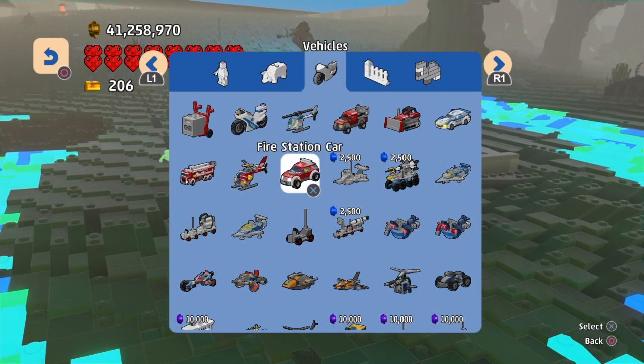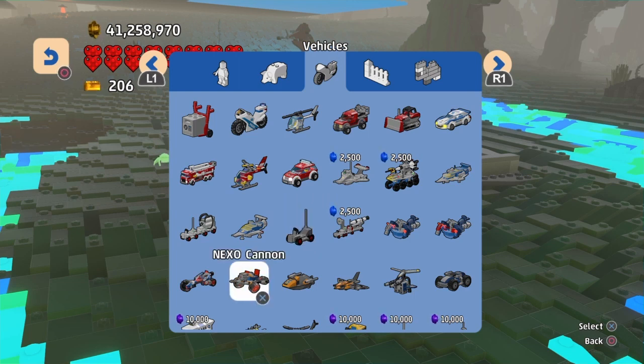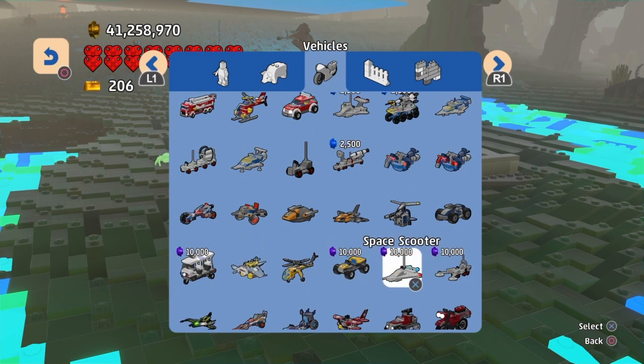They're both in my vehicle section — I had to go look them up to see where they're at. There's the Space Scooter, which costs 10,000 studs, and the Mineral Detector that also costs 10,000 studs.